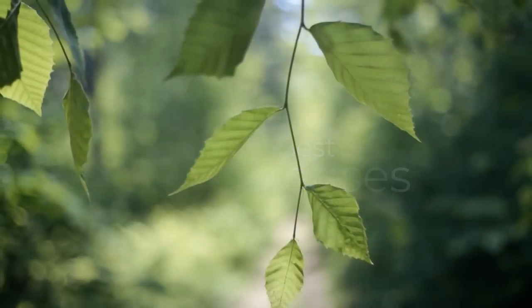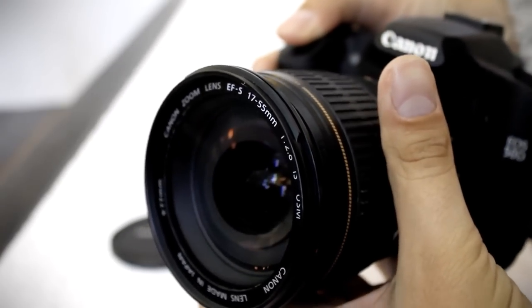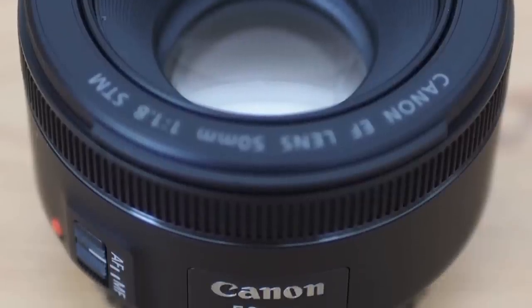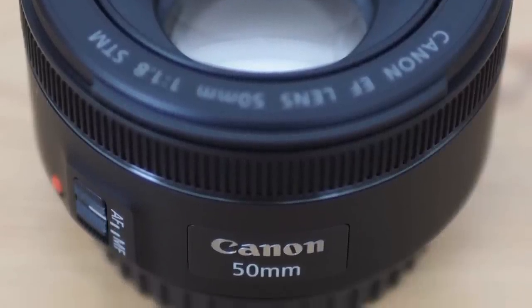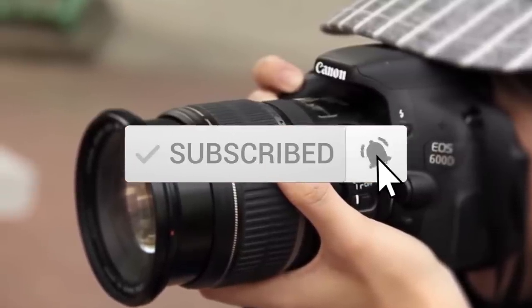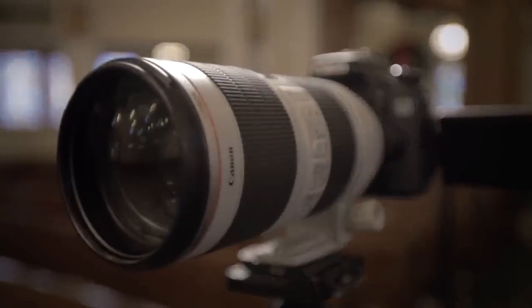This list was made based on our personal views, and items are listed based on price, quality, durability, and more. To see prices and get more information about the products shown, be sure to check out the description below. Make sure you subscribe and hit the notification bell to get the latest product reviews from the channel. Okay, so let's get started with today's video.